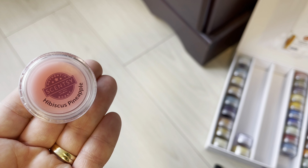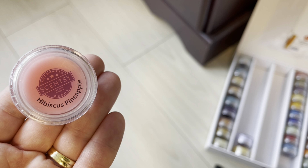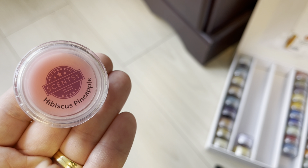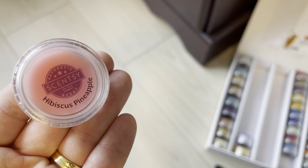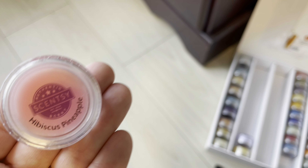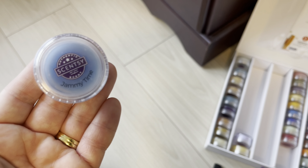Hibiscus Pineapple is a really popular scent — at one point it was a bestseller. It's a nice fruity floral, long lasting at a medium light intensity. I think that one will come back. Jammy Time is staying in the catalog, so that goes back in the box. Johnny is staying. Just Breathe is staying.